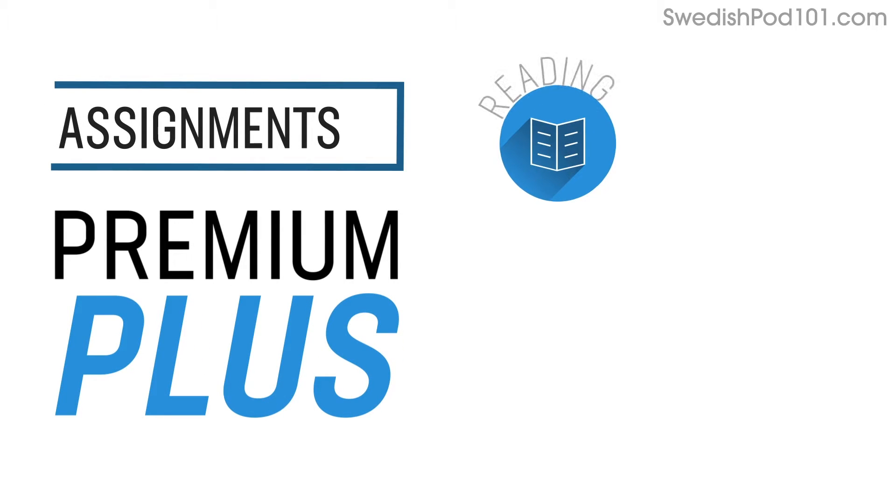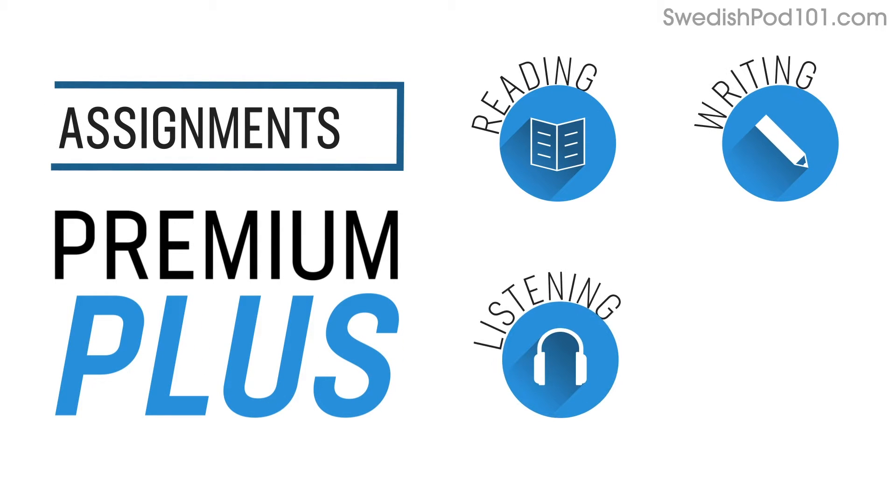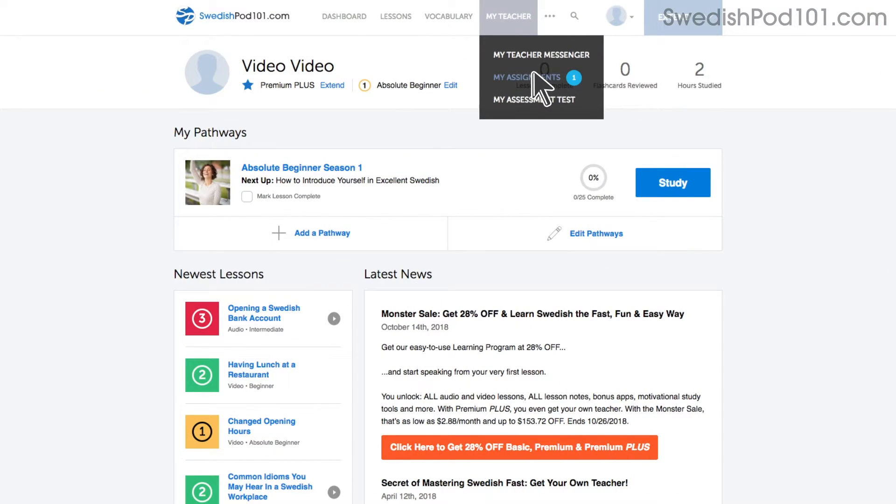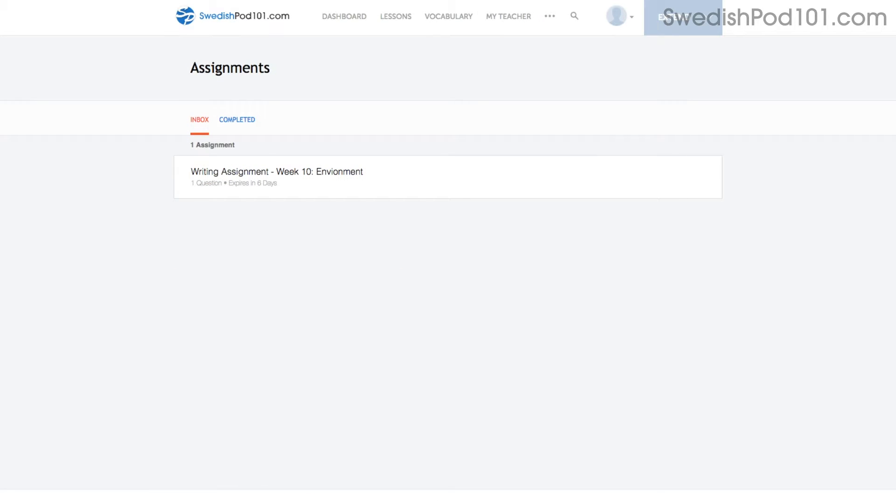Number 6: Level up your speaking with Premium Plus assignments. With Premium Plus, you can also get assignments that cover reading, writing, listening, and even speaking from your teacher. These assignments can be tailored to your goals and needs. You get a new one every week or anytime you're ready for a new one.